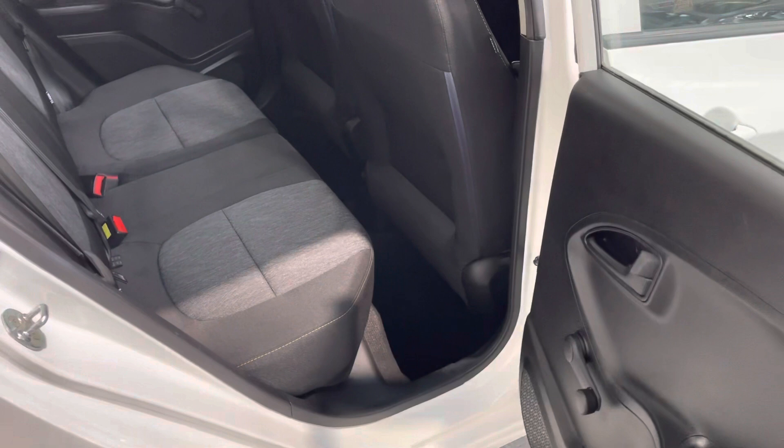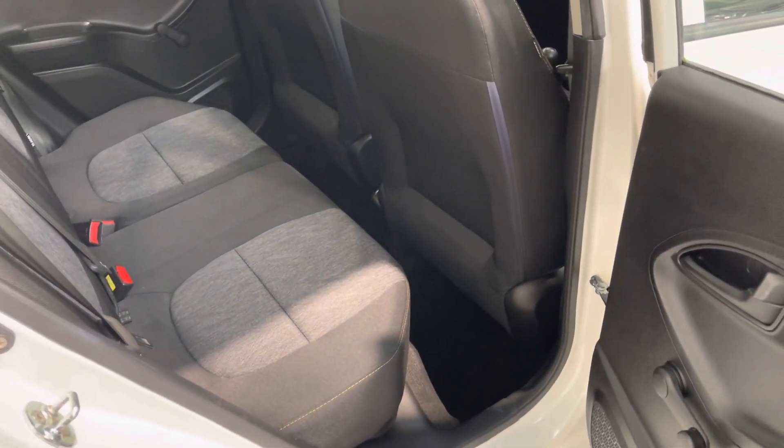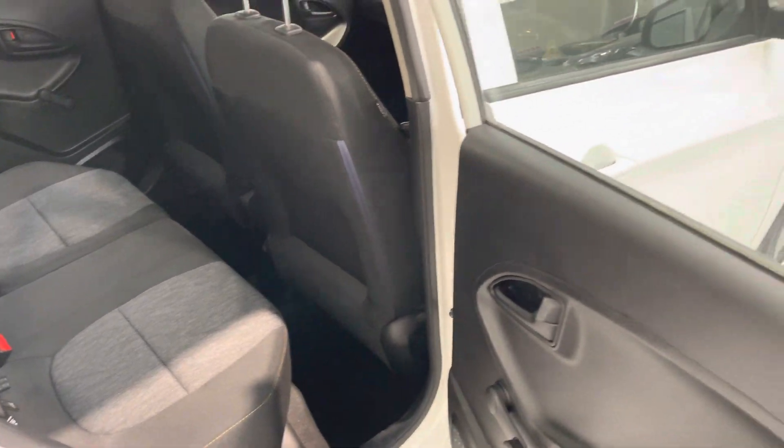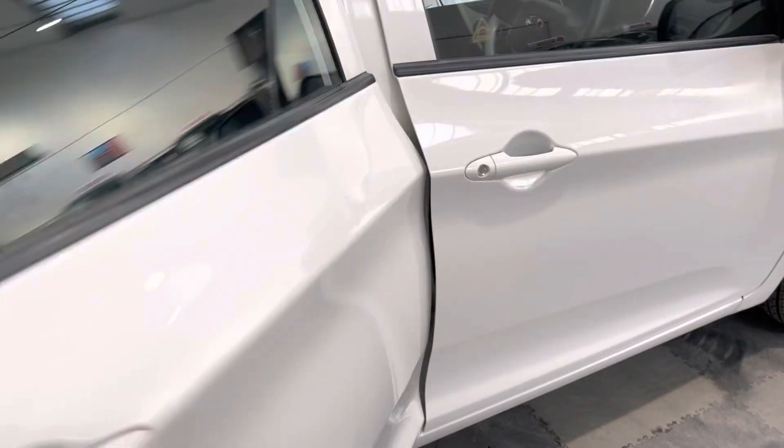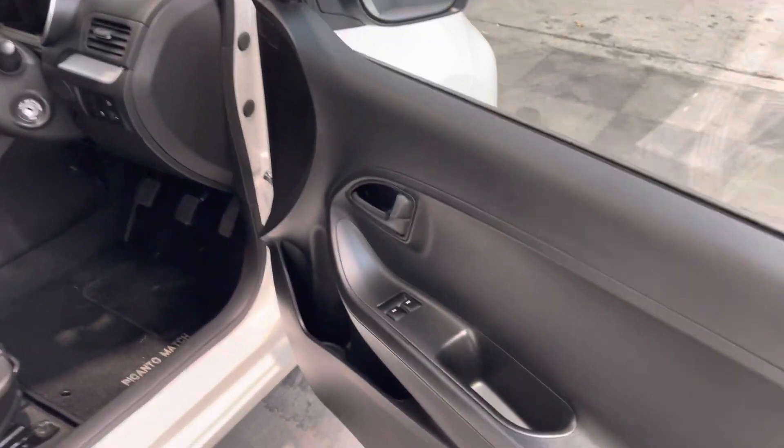Opening up the rear doors, the back seats have genuinely — I don't think ever been sat on. But you can see really good legroom for a car this size, and that seat's adjusted to my sort of driving position, which is around six foot.